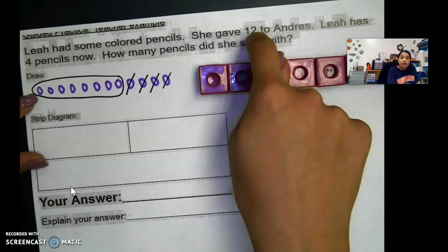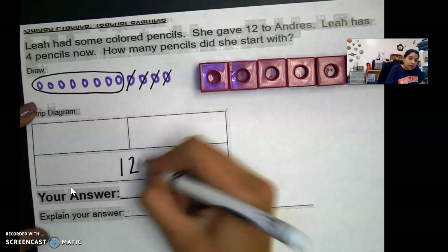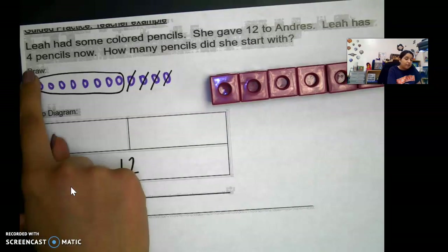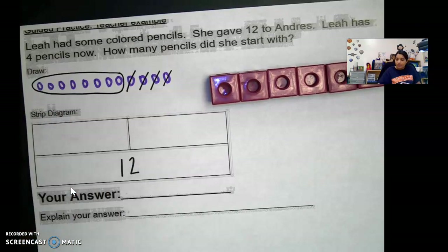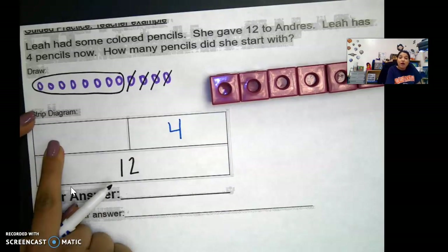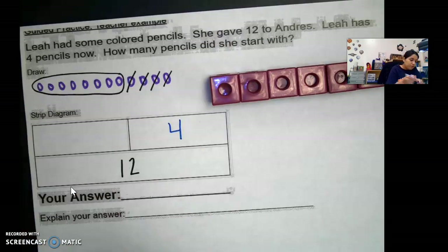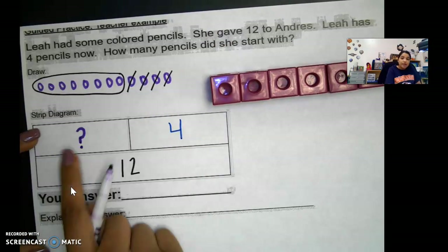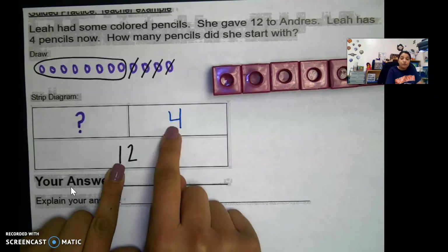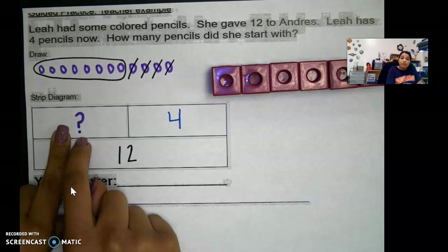So our total was 12 — she gave Andres 12, so that is our whole number. At the bottom part of our strip diagram I'm going to put 12. When she gave Andres 12, Leah had four pencils, so I'm going to put four right here. But we don't know how many pencils she started with — that is our question. So I'm going to put a question mark right here.